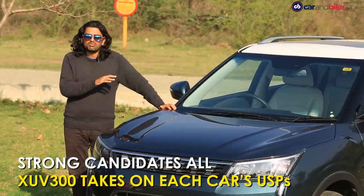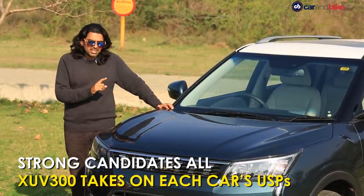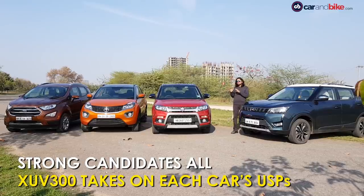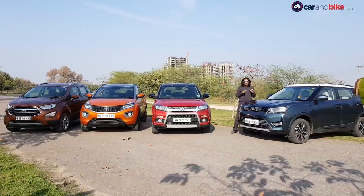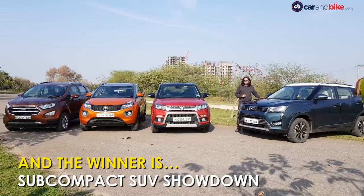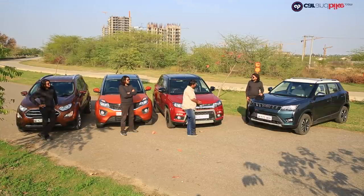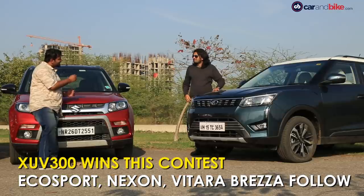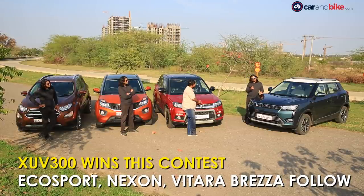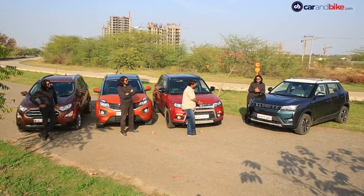So it also does something for many people on styling, and which is why the XUV300 can actually counter the strong USPs of all these cars and very keenly take this entire shootout. But don't just take my word for it — guys, do you agree? Yes, I absolutely do, except for the fact that this doesn't get an automatic. Ah yes, no automatic — one chink in its armour for sure — but the good news is we are told that should happen by the middle of the year.